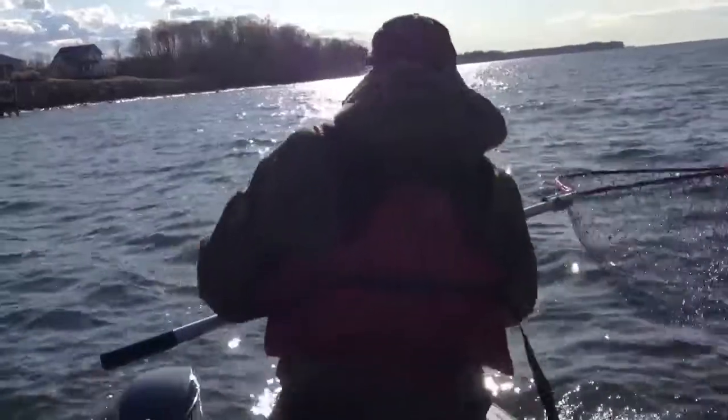We've now boated five of our six fish limit. Of course, we threw them all back, but all nice, very nice fish. It's been a good afternoon.